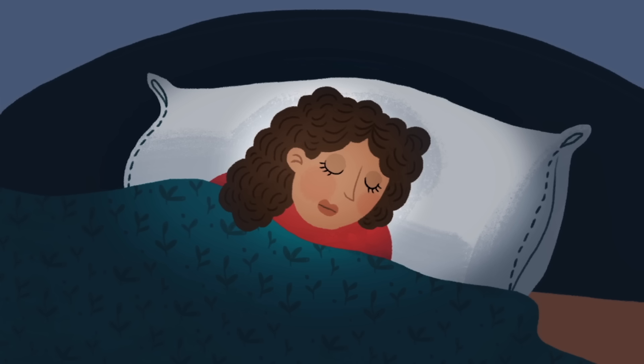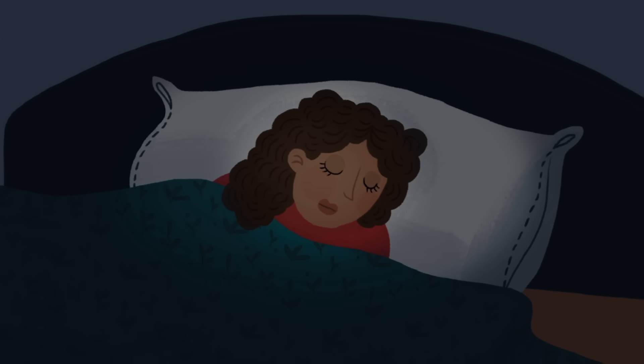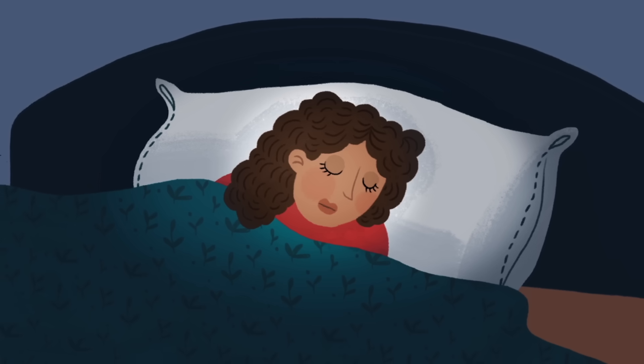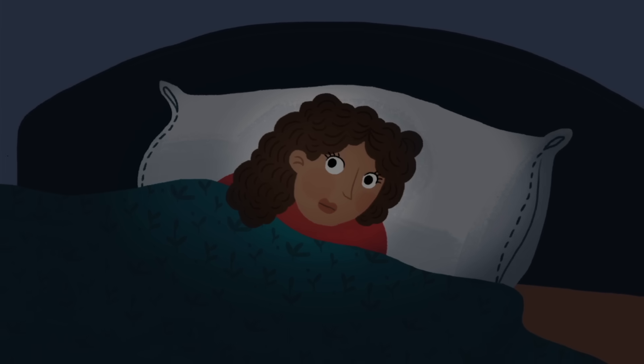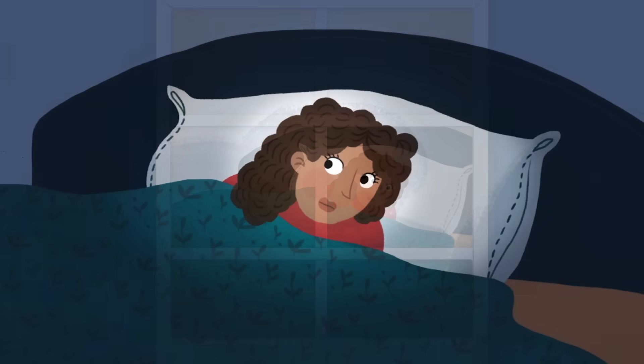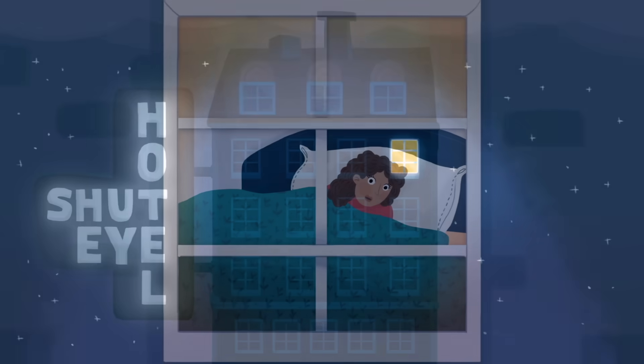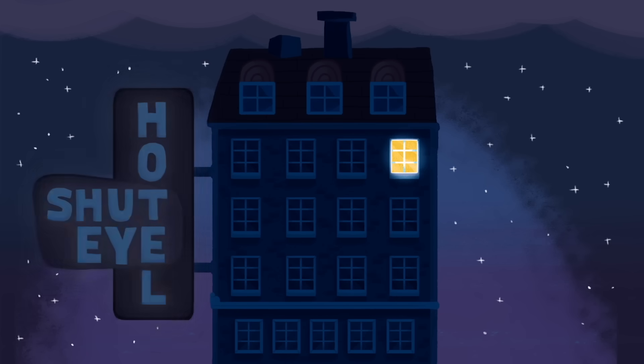This suggests that, like other animals, humans use asymmetrical sleep for vigilance, specifically in unfamiliar environments. So, while your hotel room is obviously not trying to eat you, and you're not going to die if you don't continue moving, your brain is still keeping you alert. Just in case.